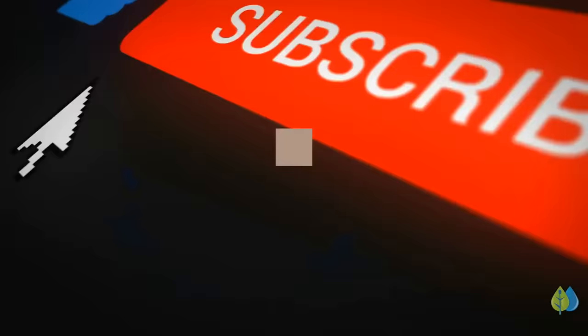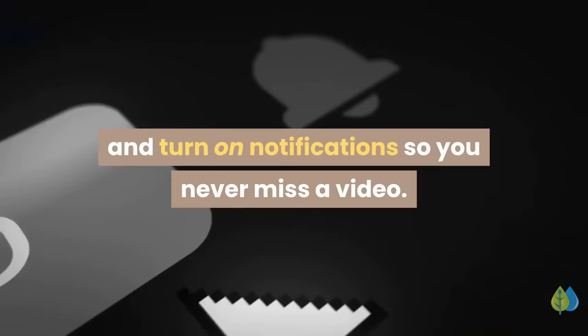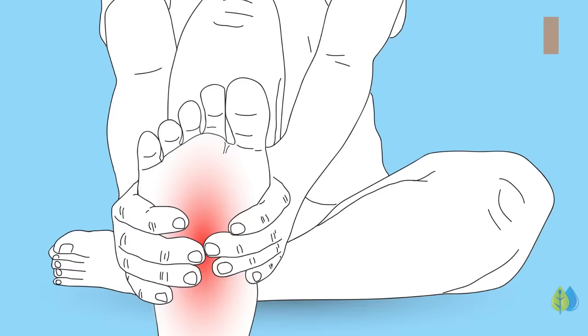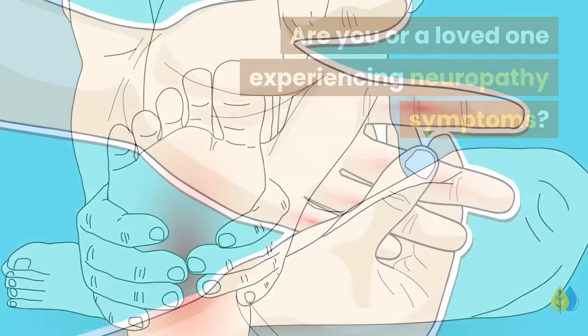If you enjoyed this video, like, share, and subscribe and turn on notifications so you never miss a video. Are you or a loved one experiencing neuropathy symptoms? Are you taking any of these vitamins to support healthy nerves and calm neuropathic pain? If so, please share how it has worked for you. Leave your comment below, and be sure to check out our other videos.